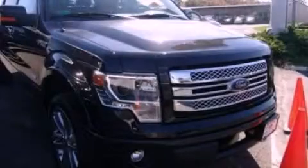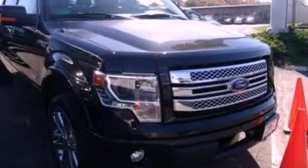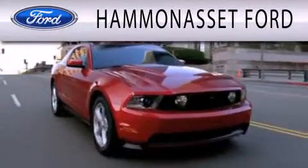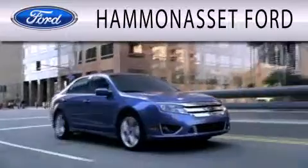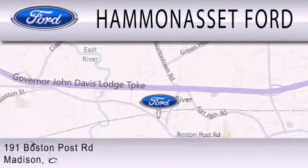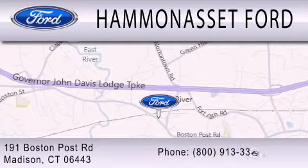Contact us today to arrange your test drive. Hammond Asset Forward is dedicated to doing everything possible to ensure that the experience you have selecting your next vehicle is as pleasant as possible. We are located at 191 Boston Post Road in Madison.